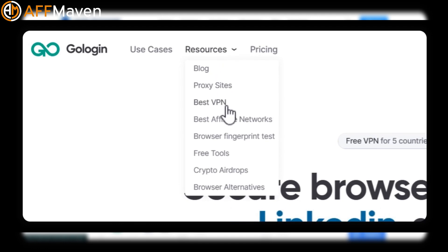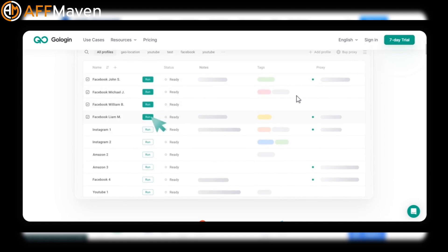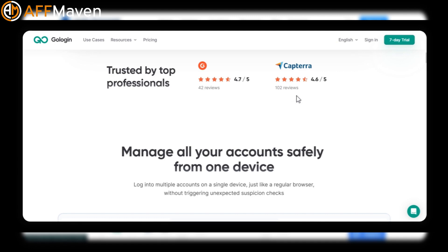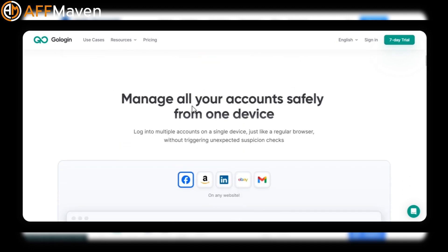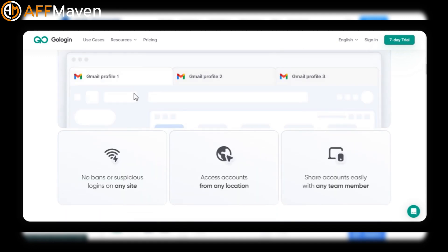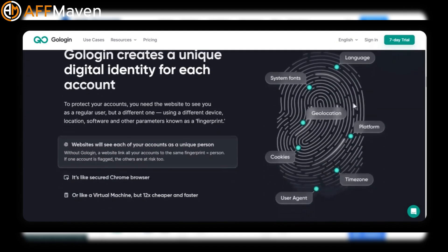GoLogin is known for prioritizing privacy and managing multiple online identities. It operates on the Orbita browser, a modification of Chromium, and masks digital fingerprints. Key features include cloud-based profiles, advanced fingerprint management, proxy management, the ability to export cookies and profile settings, team collaboration, secure data storage, and multi-device compatibility.